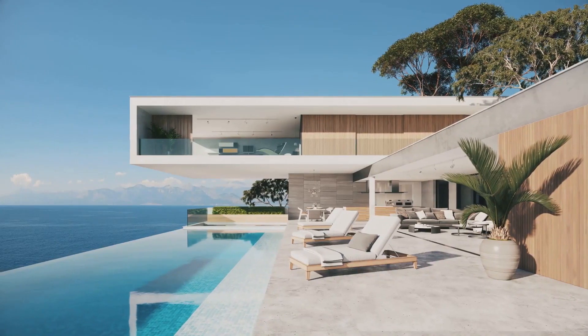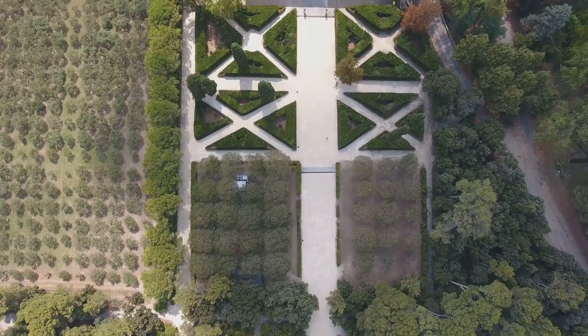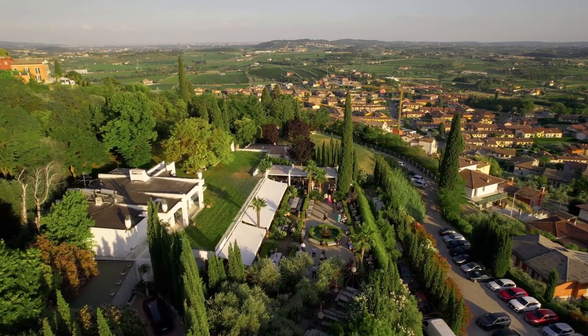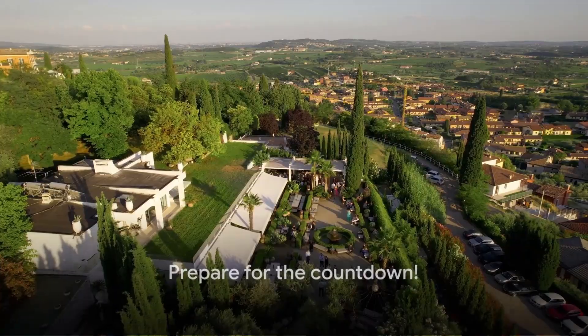From the cozy, rustic charm to the ultra-modern, sleek elegance, from the lush, verdant gardens of France to the sun-kissed villas of Italy, we've scoured the globe to bring you the creme de la creme of homes. Prepare to be amazed as we count down from 10 to 1.